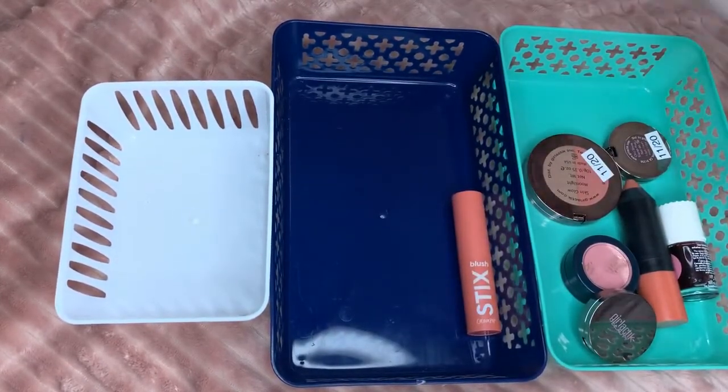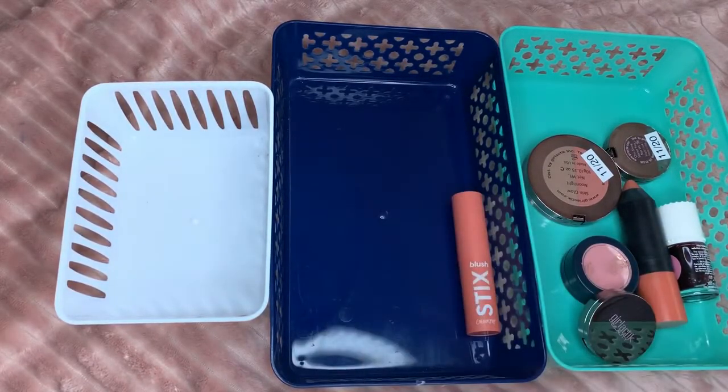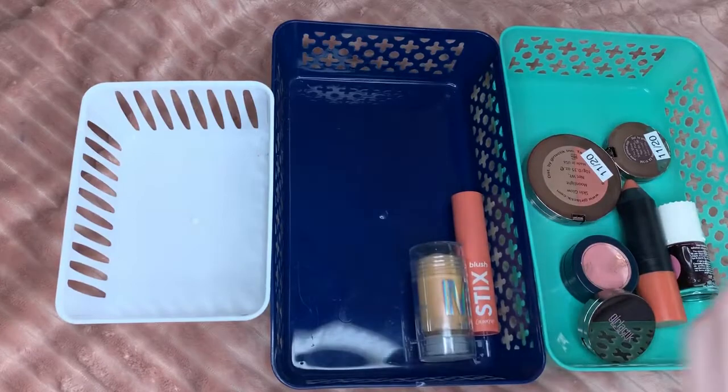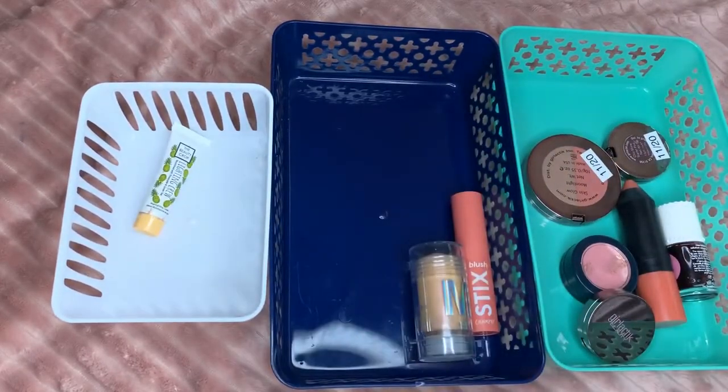Since I did that highlighter I'm going to do my highlighters next. I have the Milk Makeup Mars highlighter — I don't care for this. This is one of the few cream Milk products I can't stand. The Beauty Crop Lightning Crew concealer I don't care for either. This is actually expired.